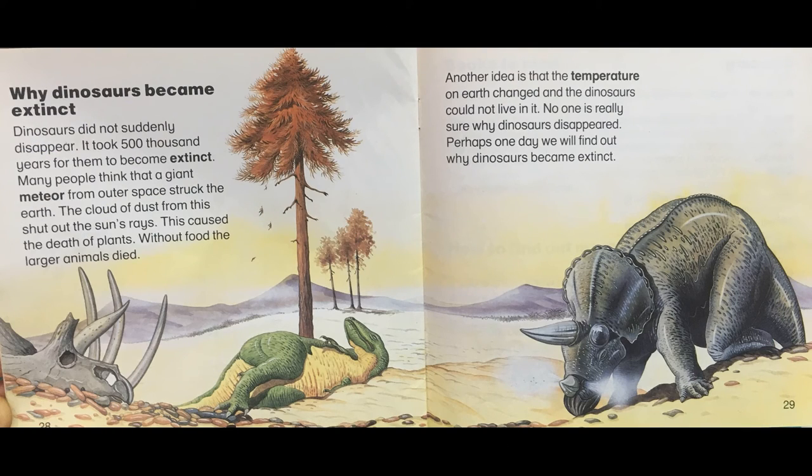Why Dinosaurs Became Extinct. Dinosaurs did not suddenly disappear. It took 500,000 years for them to become extinct. Many people think that a giant meteor from outer space struck the earth. The cloud of dust from this shut out the sun's rays, causing the death of plants. Without food, the larger animals died. Another idea is that the temperature on earth changed and the dinosaurs could not live in it. No one is really sure why dinosaurs disappeared. Perhaps one day we will find out why dinosaurs became extinct.